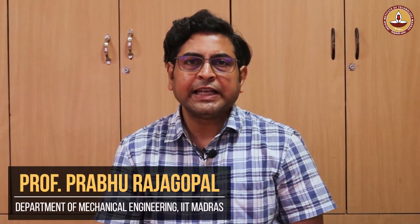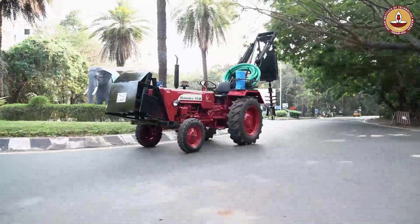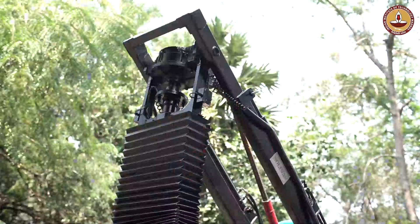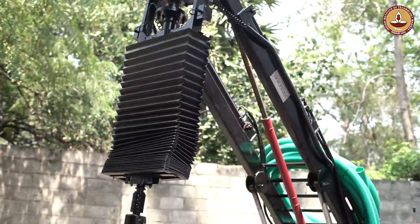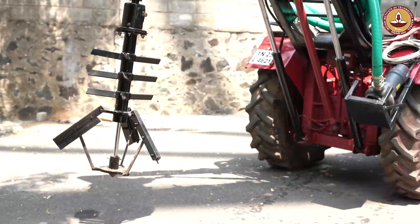Hello, I am Prabhu Rajagopal, a professor in the Department of Mechanical Engineering at IIT Madras. I am basically an inspection engineer and I focus on remote inspection of structures.